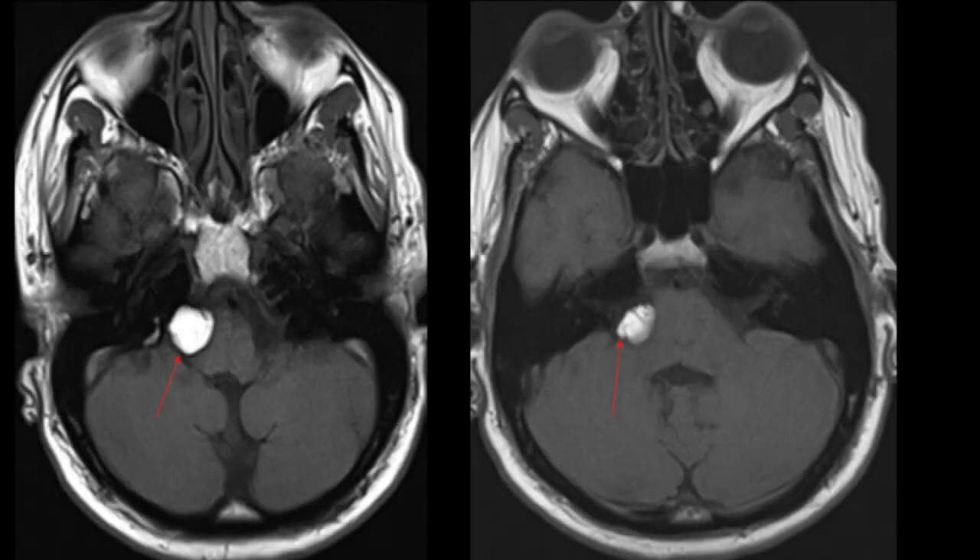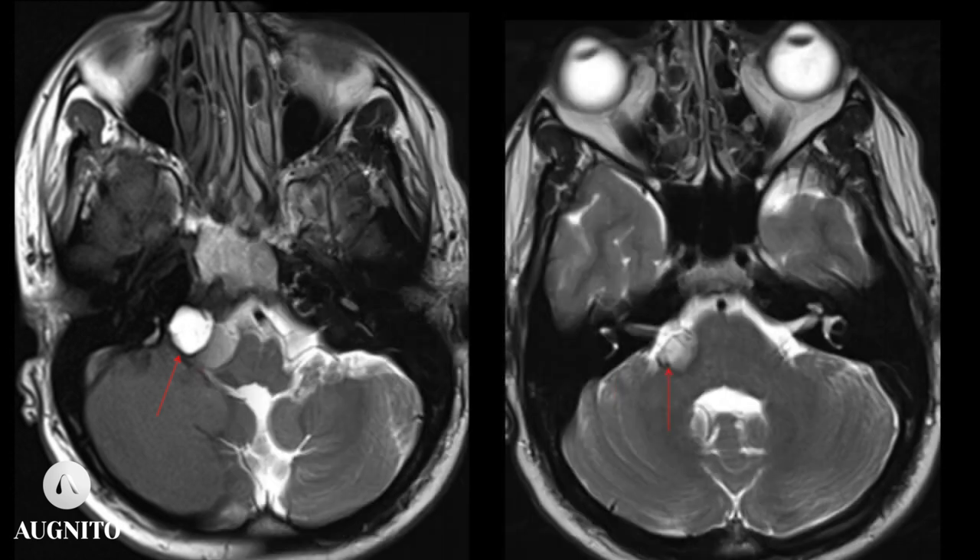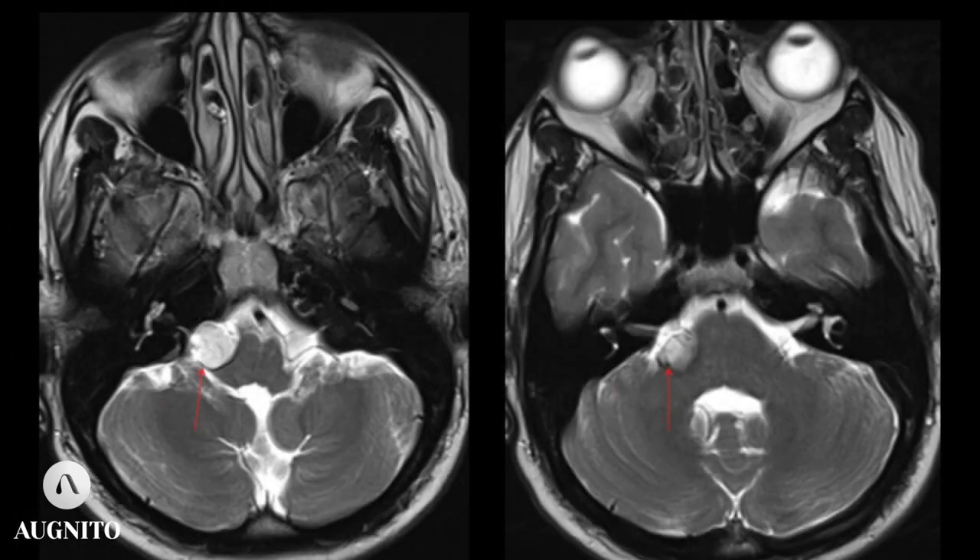An MRI of the brain was performed. These are T1-weighted axial images of the brain in the region of the posterior fossa, which show that there is a round to oval lobulated lesion in the region of the right CP-angle cistern. It appears hyper-intense on T1W images. The axial T2-weighted images show that the lesion also appears hyper-intense on T2W images, and it is causing mass effect over the adjacent portion of the brainstem and cerebellar peduncles.